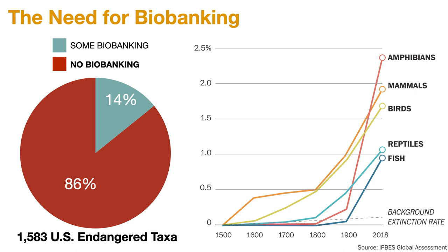It turns out that less than 14% of U.S. endangered species have any form of cryopreservation — that includes plants and animals out of the 1,500. That's an alarmingly low number, especially given the rate of extinction loss just in the last 100 years, and the trend keeps going up.